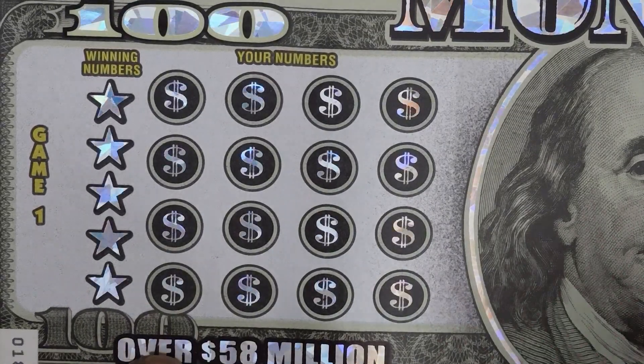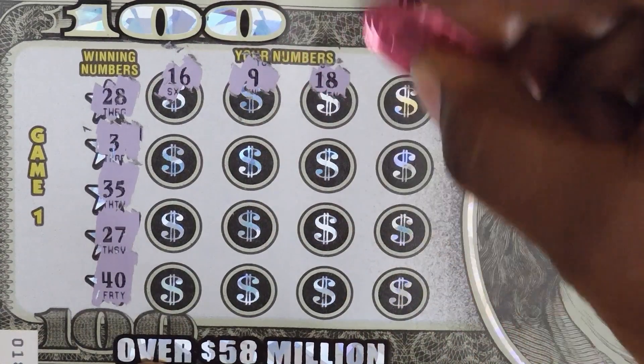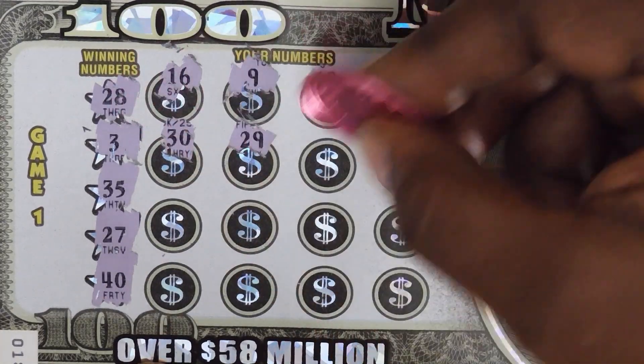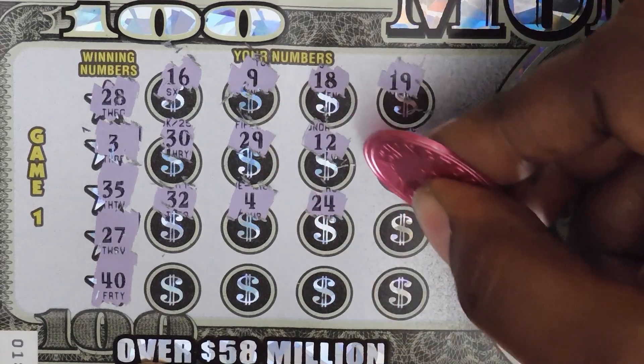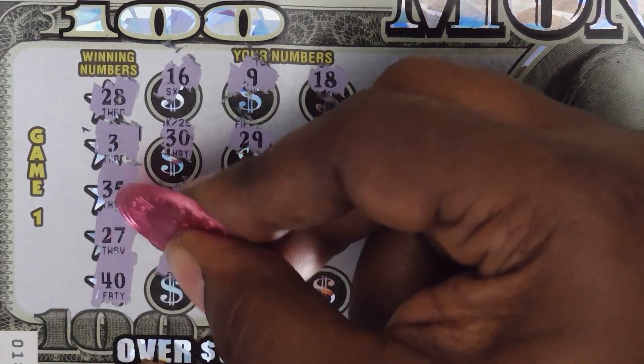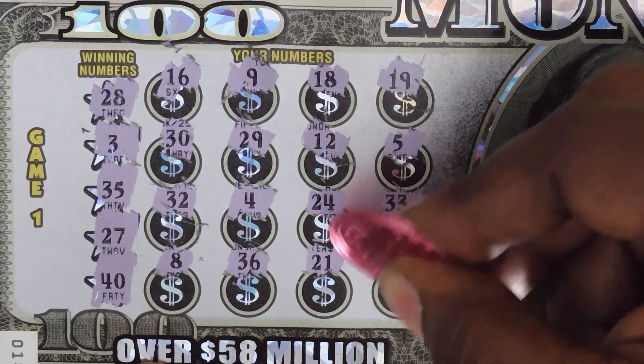Starting with game one, looking for a 10x or 20x. Numbers: 28, 3, 35, 27, 40, 16, 9, 18, 30, 29, 12, 5, 32, 4, 24, 33. Last row: 8, 36, 21, 23. No wins on that side.